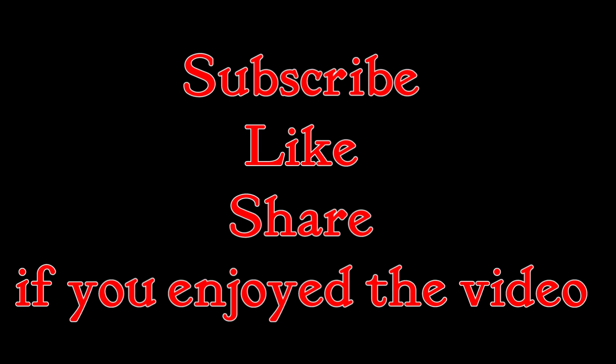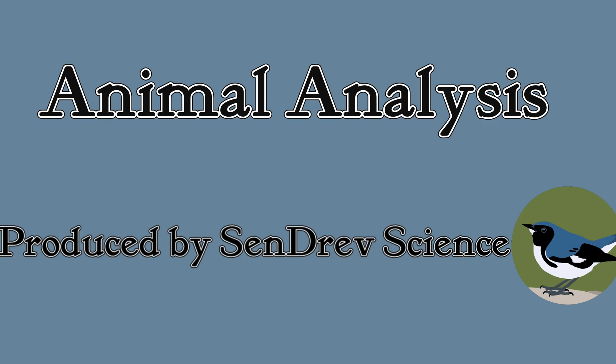Don't forget to comment, like, share, and subscribe if you enjoyed. And if you're interested, maybe check out one of these videos. Thank you.